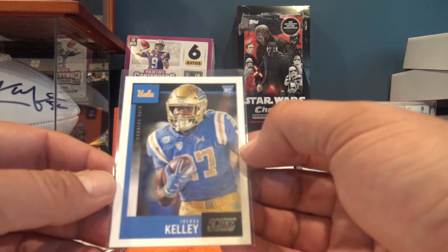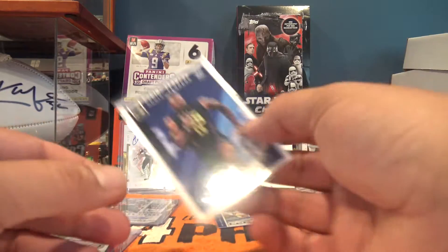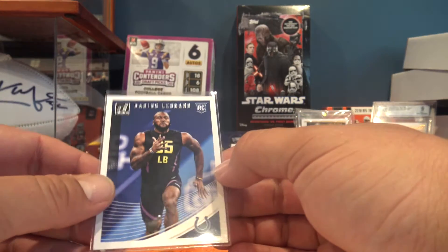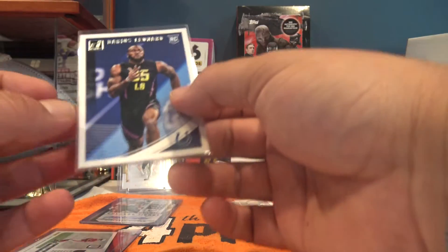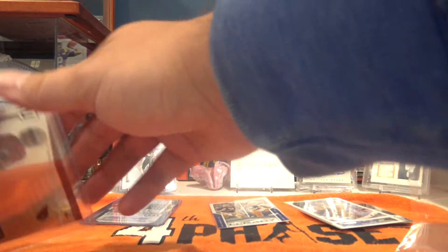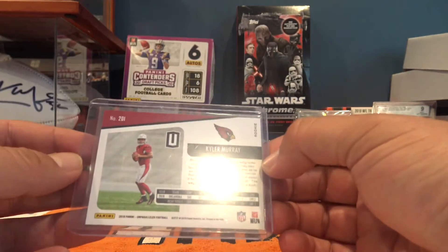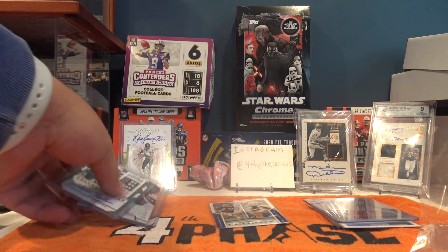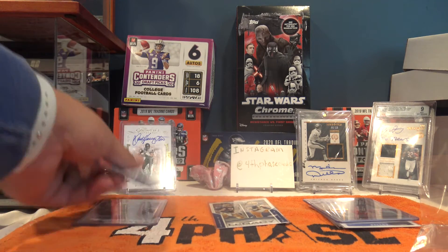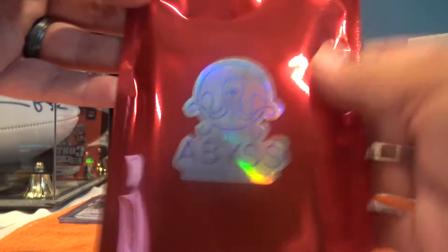Next up is a Joshua Kelly rookie. After that, a Darius Leonard rookie - not a bad rookie to get - out of 2018 Donruss. And the last card of pack one is a Kyler Murray from Unparalleled. Pretty nice pack overall. For $21, you got two numbered cards, two rookie autos. Let's hit the next one - pack number two.